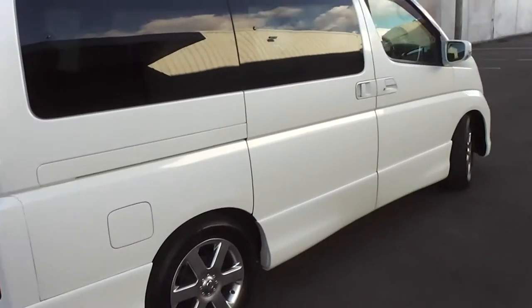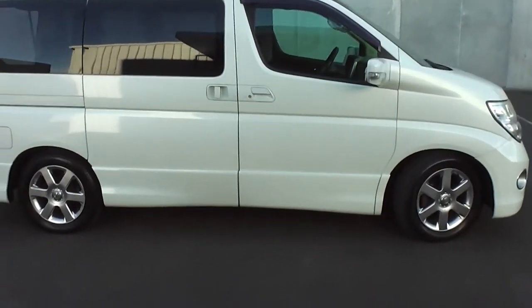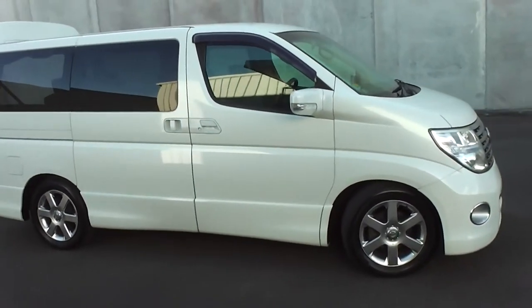So there you have it — a very tidy 2005 Nissan Elgrand 3.5 V6, 92,000 kilometres, eight seat people mover.